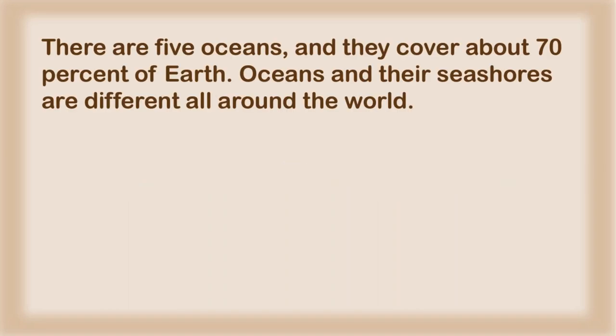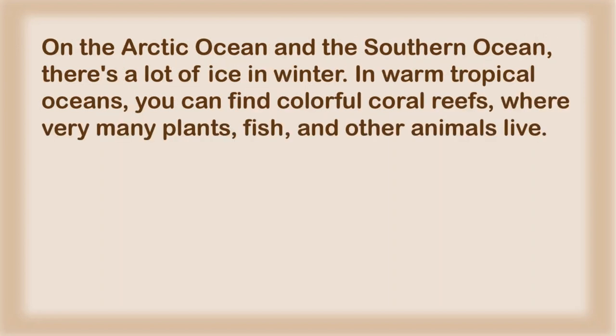There are five oceans, and they cover about 70% of Earth. Oceans and their seashores are different all around the world. On the Arctic Ocean and the Southern Ocean, there's a lot of ice in winter.